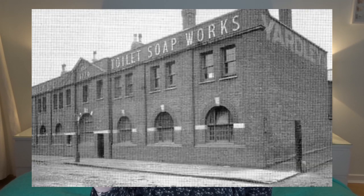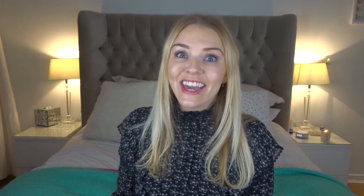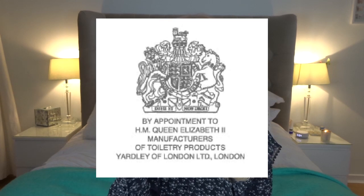They then started exporting to America, and in the 1900s they had a big production factory in the East End of London in Stratford — a lot of industrial buildings were in that area, which is now where the Olympic Park is. In the early 1900s they had their shop on New Bond Street, just off Oxford Street in the heart of London. In the 1920s they were appointed by the Prince of Wales as perfumer, giving them a royal warrant.